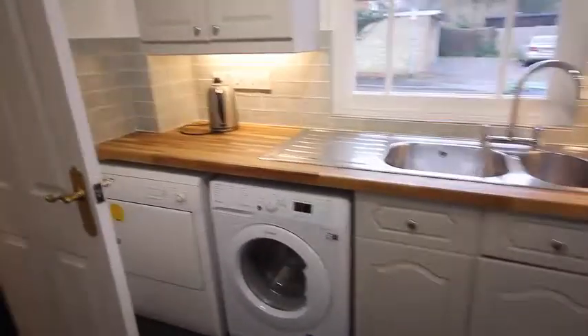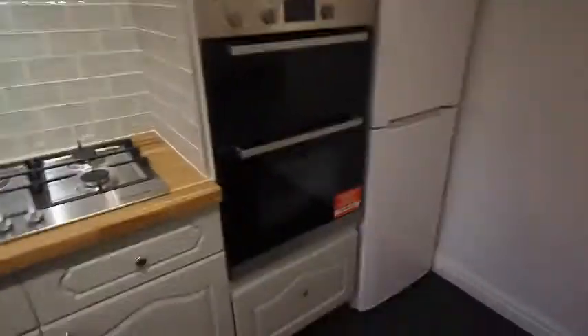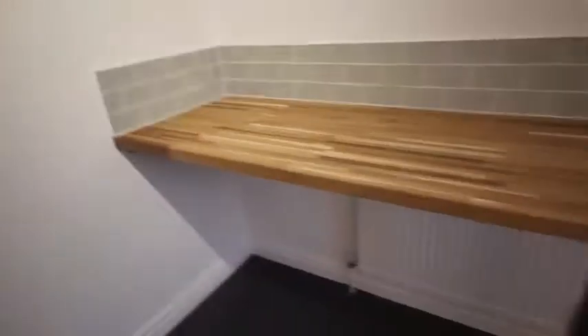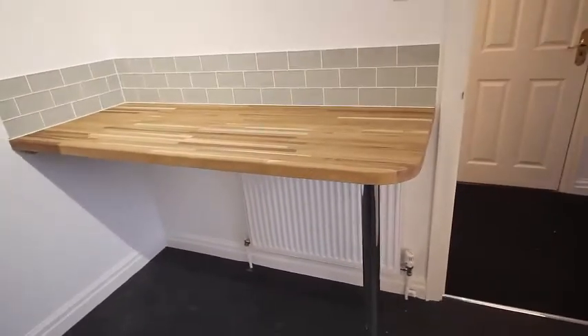There's a washing machine and a dryer, plenty of cupboard space. All the appliances are brand new including the new oven there which is a split oven. There's a fridge freezer and a nice breakfast bar for anyone in a hurry in the morning.